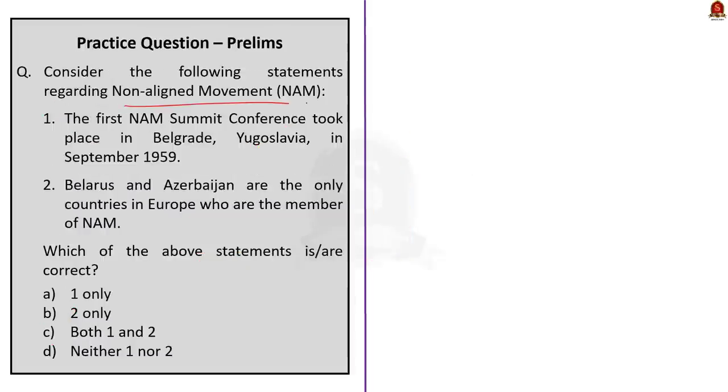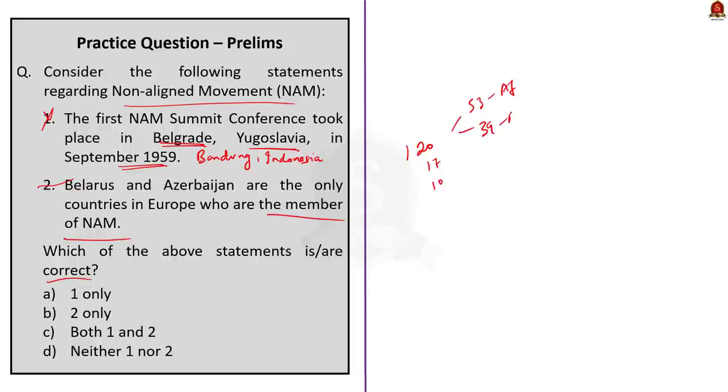Question four is regarding the Non-Alignment Movement, requiring us to find the correct statement. Statement 1: The first NAM summit conference took place in Belgrade, Yugoslavia in September 1959 — this is wrong; the first conference took place in Bandung, Indonesia. Statement 2: Belarus and Azerbaijan are the only countries in Europe who are members of the Non-Alignment Movement — this is correct. At present, NAM has 120 member states, 17 observer countries and 10 observer organizations: 53 from Africa, 39 from Asia, 26 from Latin America and Caribbean, and only two from Europe. The correct answer is option B: two only.